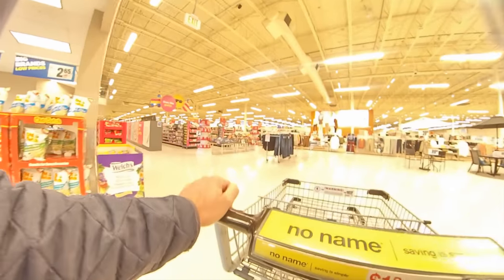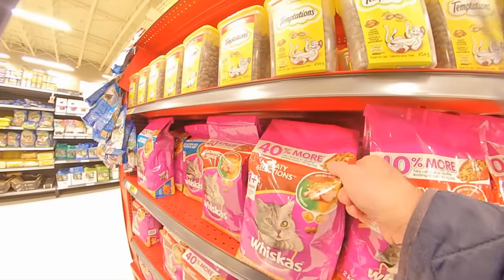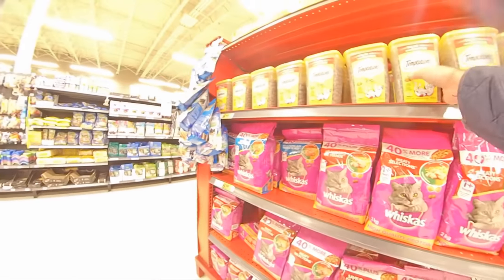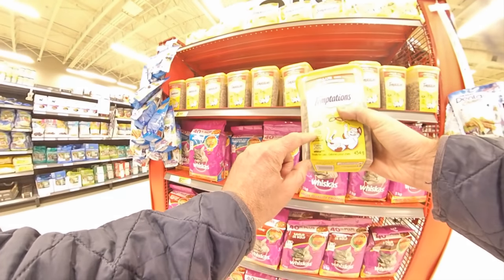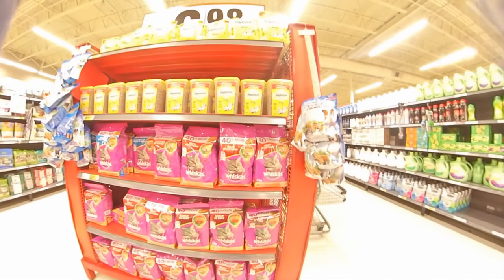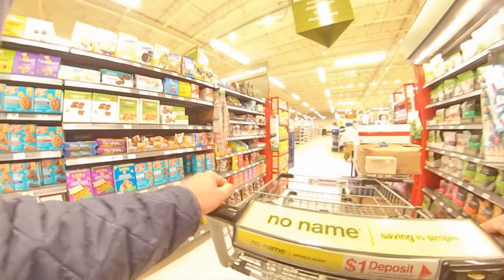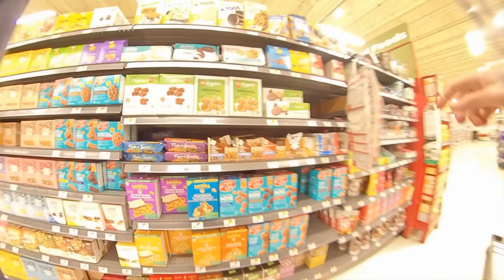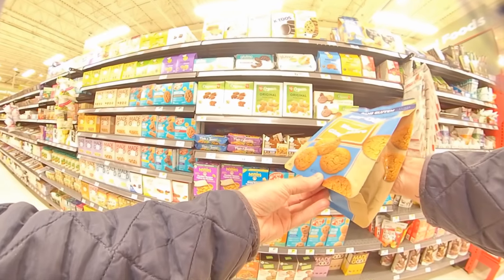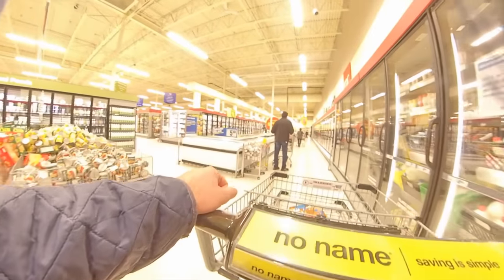We are inside Superstore looking for the broom section. Hey, look — some cat food! Whiskas, Temptations — tasty chicken flavor. I don't have a cat, but maybe I should buy one. Let me know in the comments. Anyway, we're in the cookie section, not the broom section. Oh, look — gluten-free ginger snaps! I better pick up a bag of those.